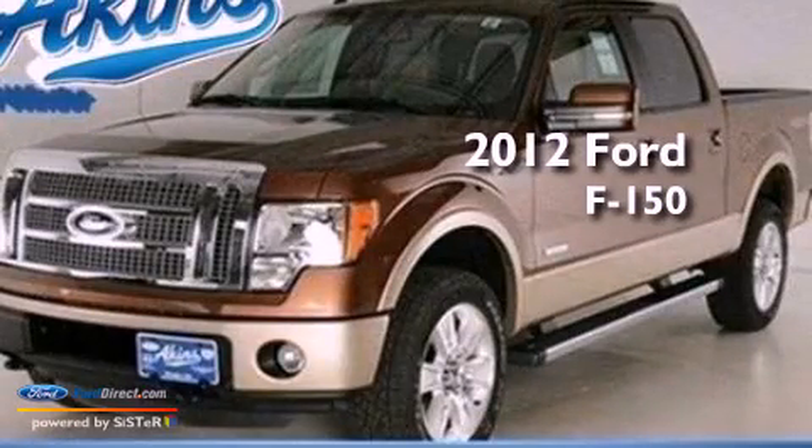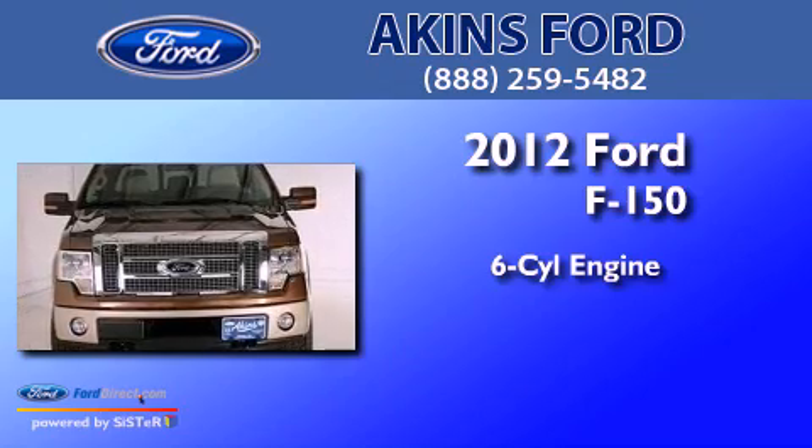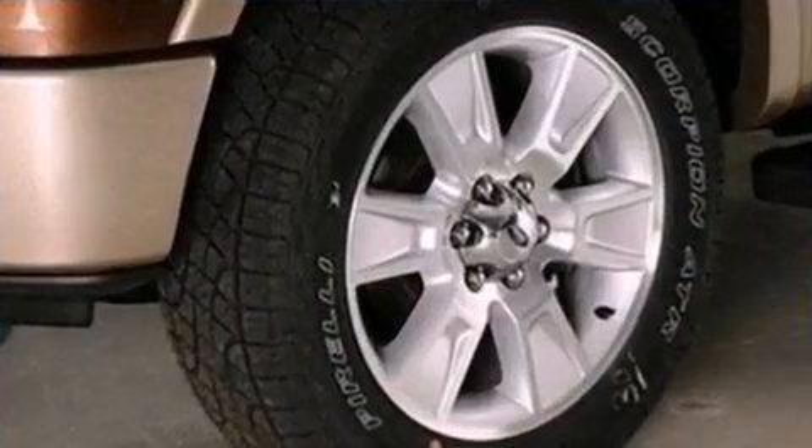This is a brand new 2012 Ford F-150. It features a six-cylinder engine, an automatic transmission, and all-wheel drive.